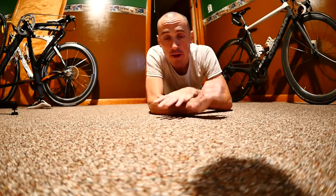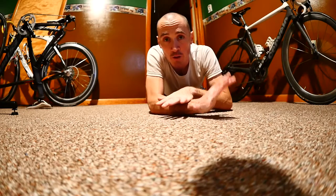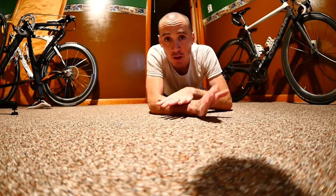Hey guys, welcome back to another video. Today I wanted to go over something real basic but something that can help your post-ride recovery, and that's spending a few minutes every evening jumping on the foam roller.